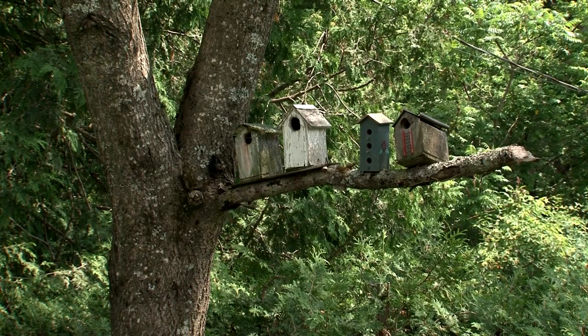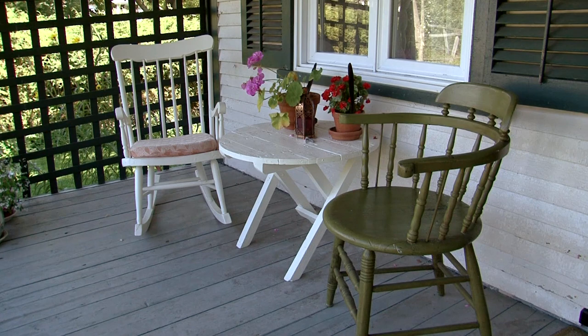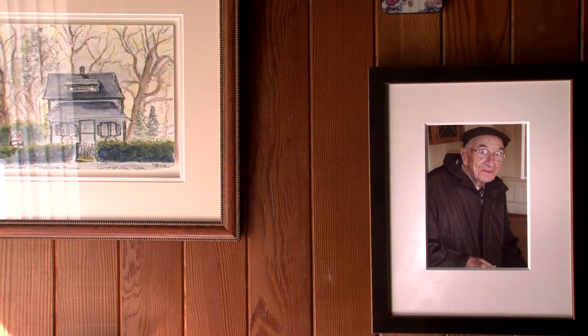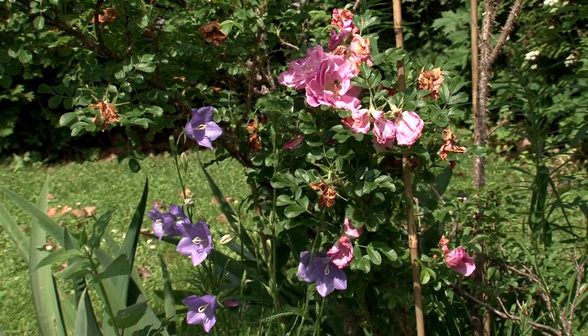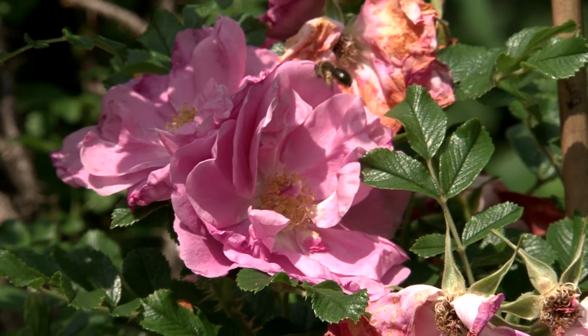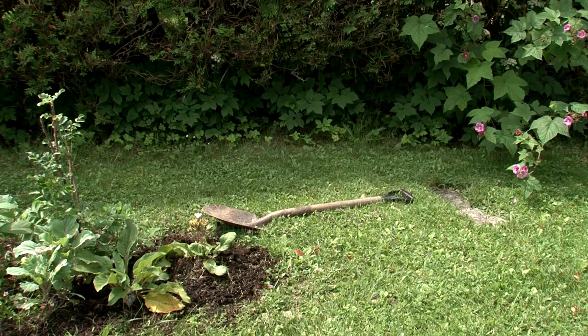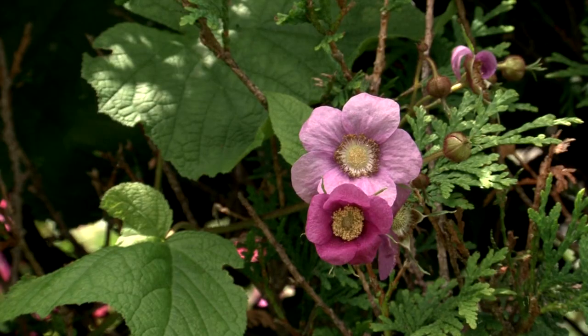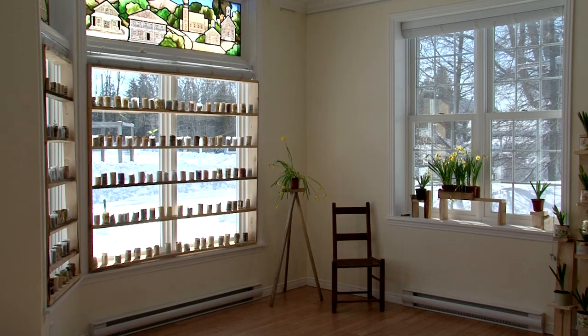My inspiration comes from nature. I lived in the city growing up and would come to the country for my summer holidays and had the best time of my life being in the country. My grandparents also had gardens and they would always take us out wandering, always had us involved in nature — picking strawberries and raspberries. Some of my fondest memories are actually in nature.